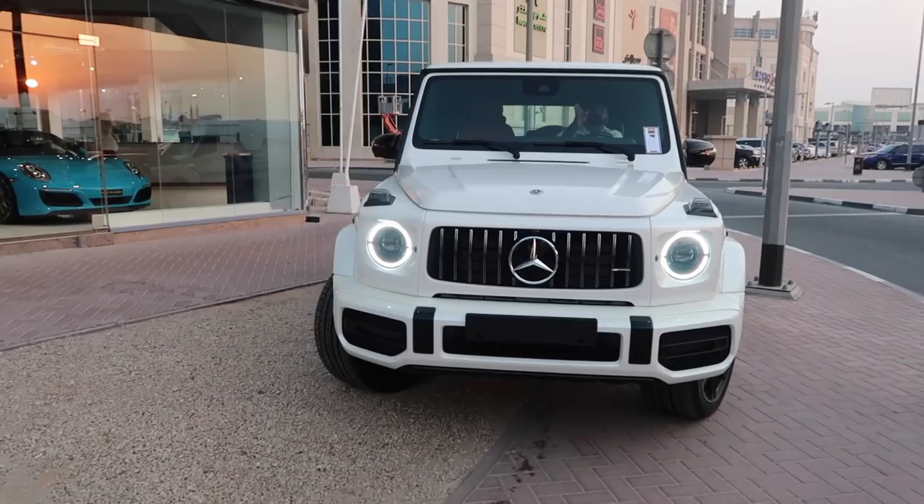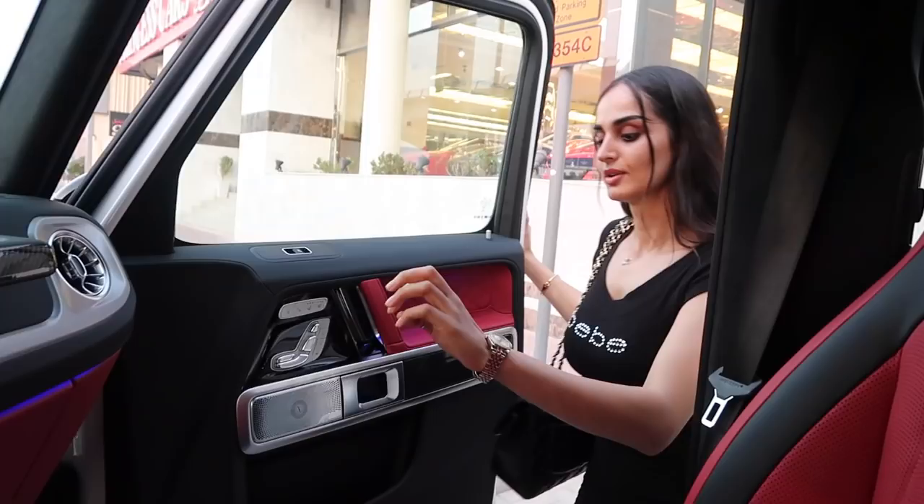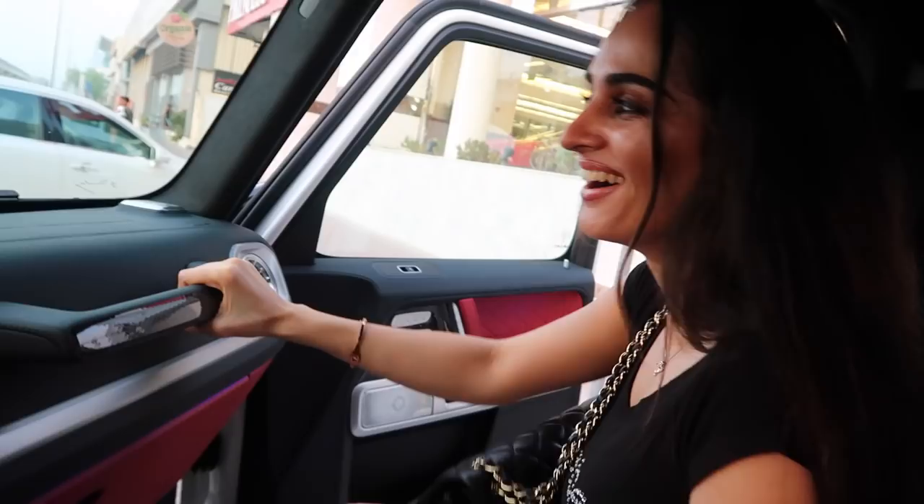Look at this — so clean. Oh my god, how much is this car again? Definitely a huge upgrade. So now that we're inside this beautiful car, me and my sister are actually going to take you through some of the cool features it has. Since it is a 2019 car, it comes with 2019 features.